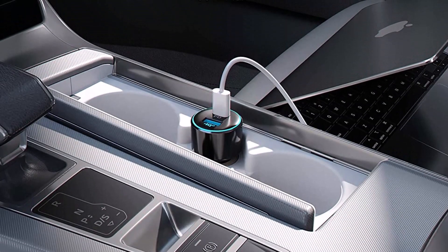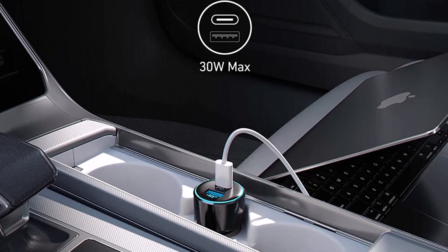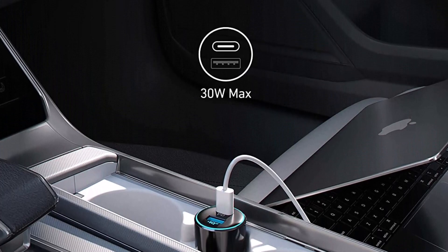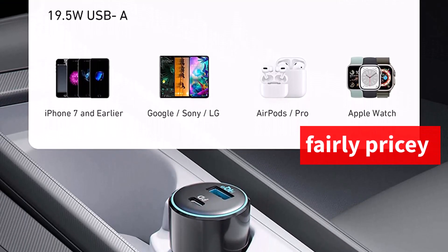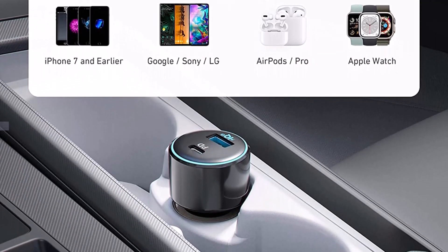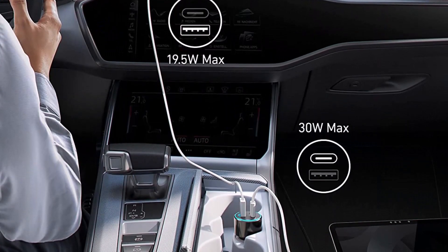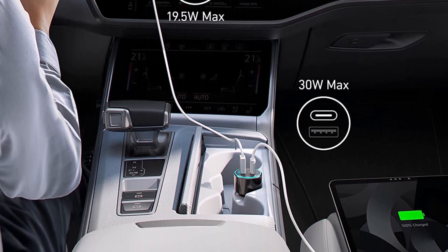However, users of older devices might only be able to use the USB-A connection, which limits the PowerDrive's ability to charge one item at a time. The PowerDrive is also fairly pricey in comparison to other solutions in our test suite, which is another important consideration. Still, the PowerDrive is a fantastic choice if you're looking for something portable, quick, and compact.